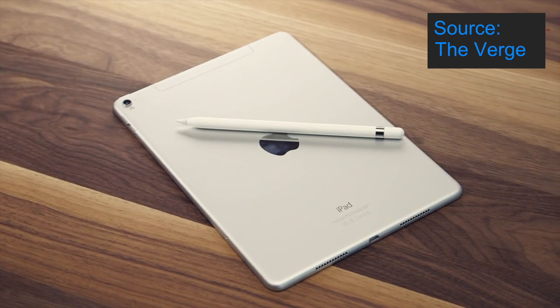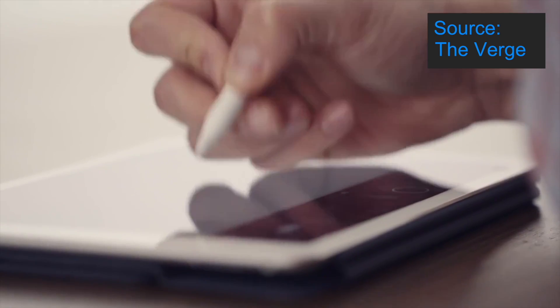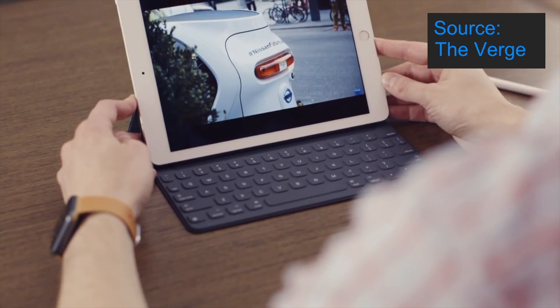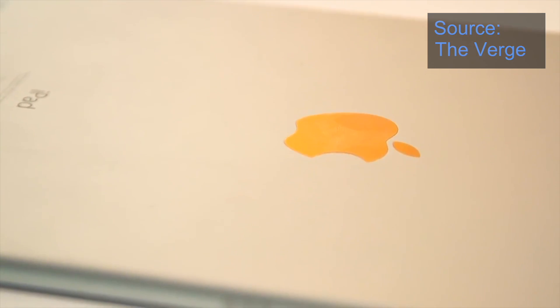Please feel free to share your thoughts on the 9.7 inch iPad Pro in the comment section down below. Thank you for watching this video, please give it a thumbs up if you enjoyed it and subscribe if you would like to see more content like this.